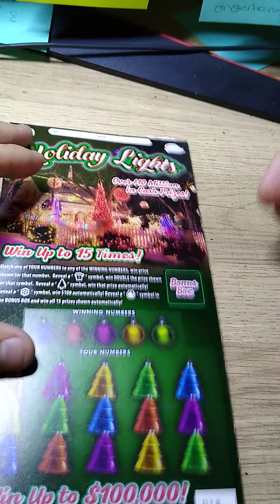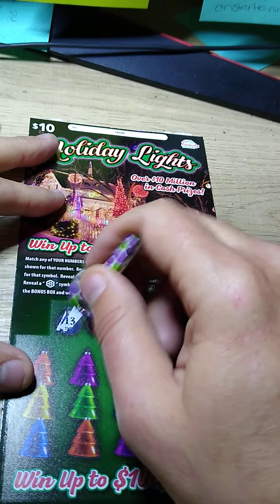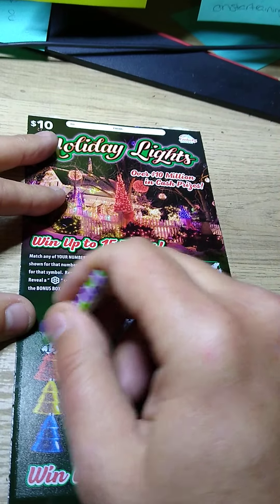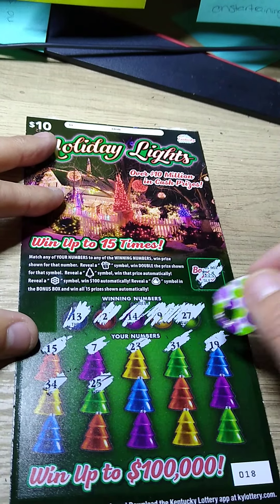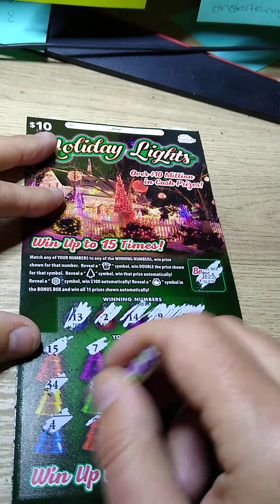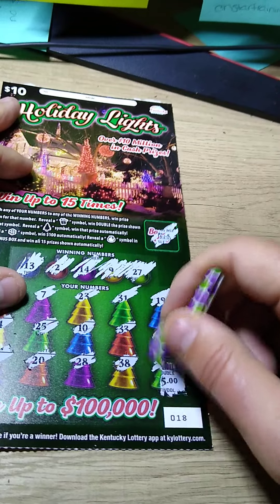Now we'll do the Holiday Lights ten dollar version — same deal except the snowflake is a hundred dollars and the Christmas tree is an auto win. Let's do the bonus up top first — it's a sleigh. Numbers: twenty-three, thirteen, two, fourteen, nine, twenty-seven, fifteen, seven, twenty-three, thirteen, thirty-one, nineteen, thirty-four, twenty-five, ten, thirty-three, thirty-two, four, twenty, twenty-eight — one off again. Thirty-eight, and the Christmas present on the last scratch. Ten dollars — three out of the first four tickets, I'll take that.